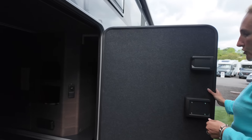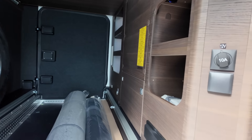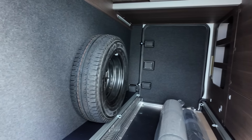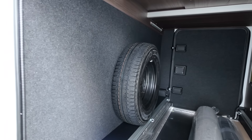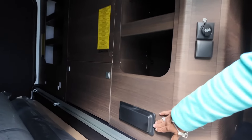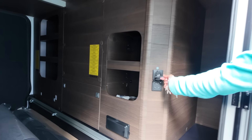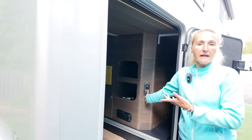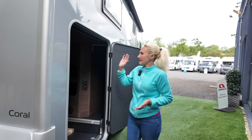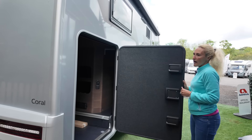Opening the garage door, you can see the huge storage space. On this one there's a spare wheel as standard — that is an option on the Coral, not standard. We've got an external hot and cold shower, a 12 volt socket, and a regular plug socket so you could charge e-bikes or use a teppanyaki outside. The garage has lights and a couple of storage compartments.